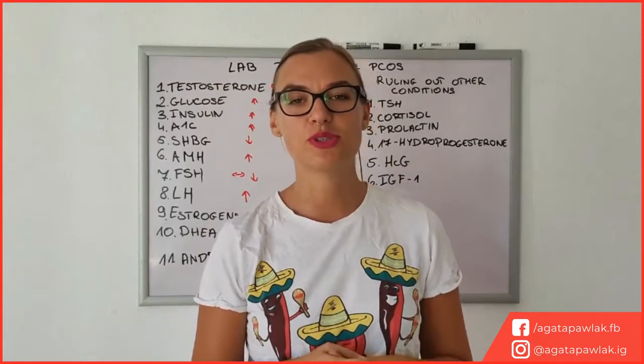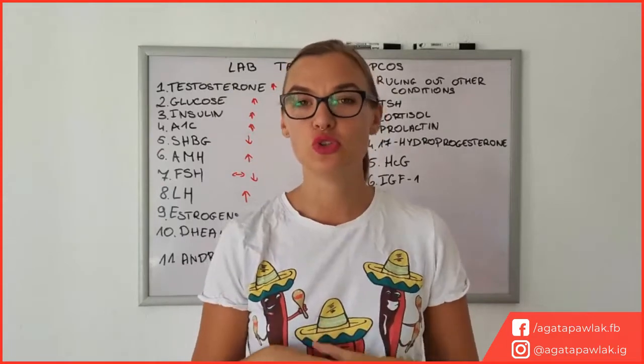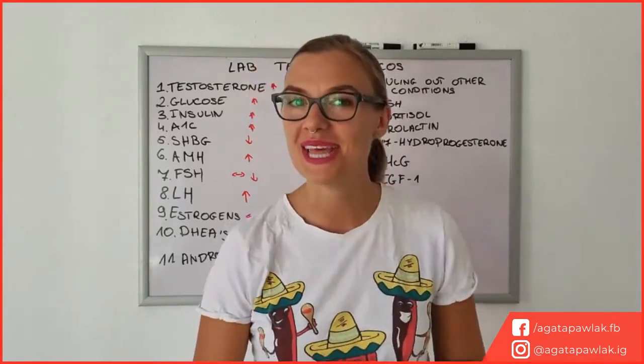Hello and welcome. Today we are going to be talking about the most important blood tests that you should have made to diagnose you with PCOS, and if you already suffer from PCOS. So stay tuned.